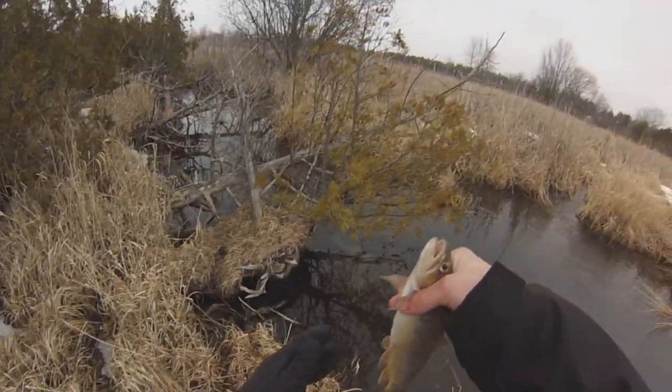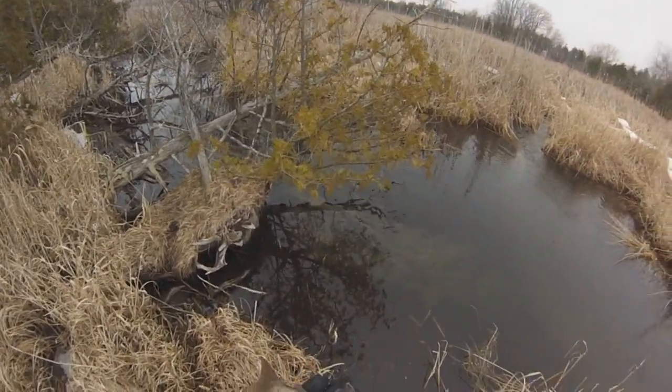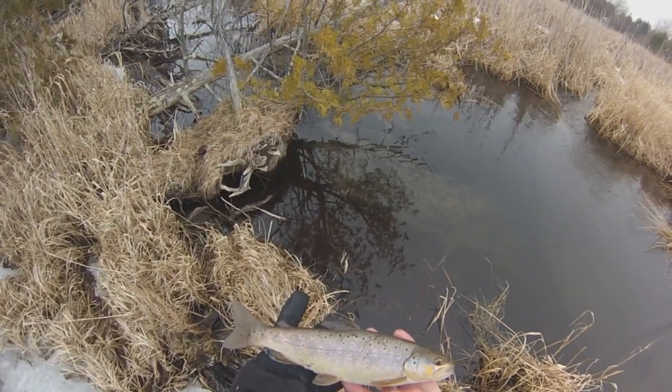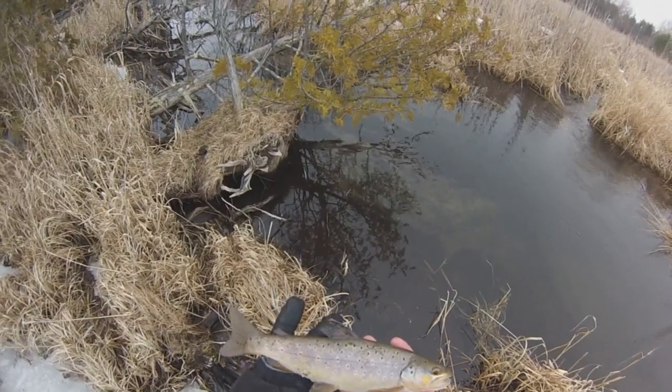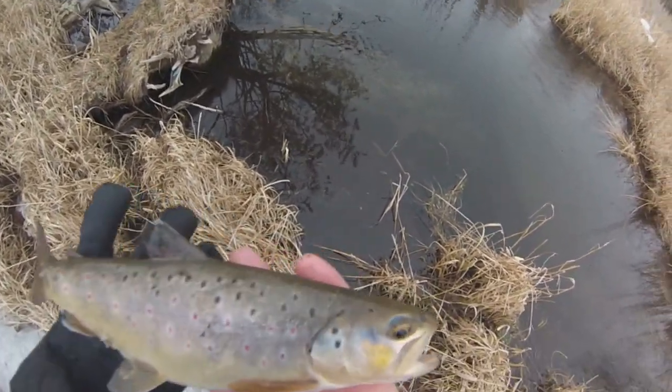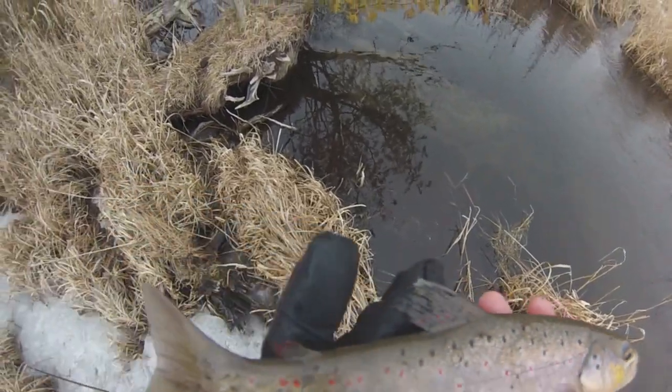All right guys, got this nice fat brown here. About 11 inches, 11 and a half. Very nice fish, right on the tip of it. Red on its fin, red dots, very pretty. Bluish face. We're gonna put her back.